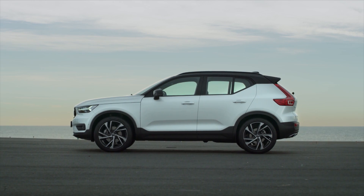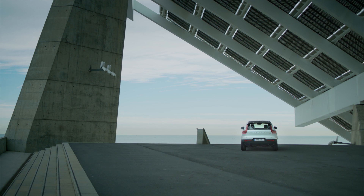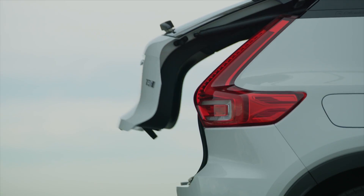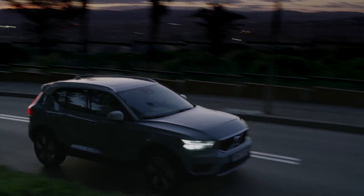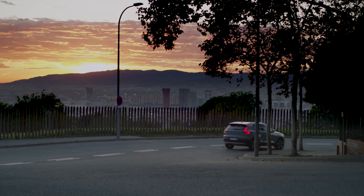The new model of ownership is set to revolutionise the car industry, and just like your cell phone, you can change the vehicle every 12 months, or you can keep it for two years. But you're not leasing or renting — you actually own the vehicle. Volvo like to call it one price, zero hassle, no extras, no fuss, and all you have to do is enjoy the experience of your new Volvo XC40.